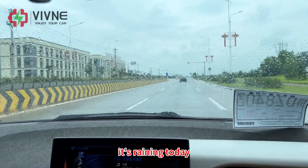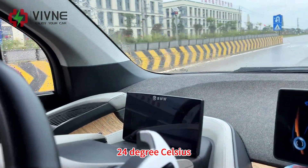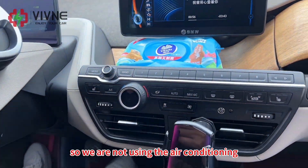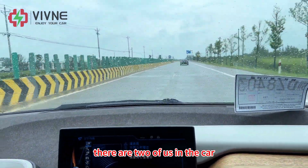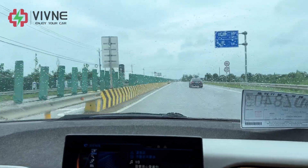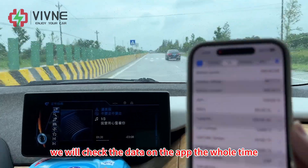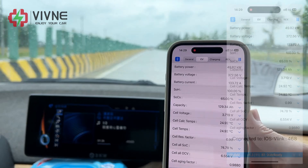Let's hit the road. It's raining today and the outside temperature is about 24 degrees Celsius, so we are not using the air conditioning. There are two of us in the car and this test will mainly focus on city driving. We will check the data on the app the whole time.